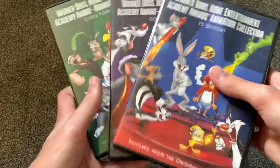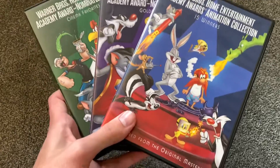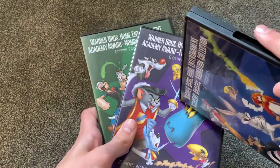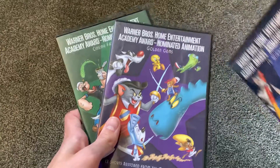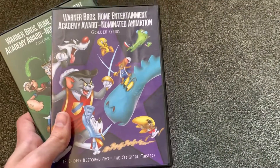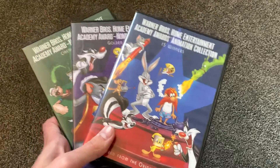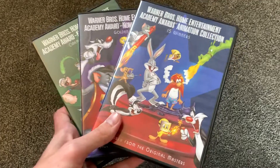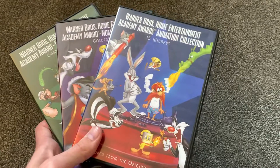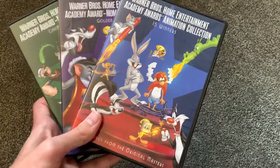They do look nice on the shelf together. There is a three-pack of these sets, and in the three-pack all three discs have special features. This disc actually comes from the three-pack, but these two discs in their single DVD sets are newer DVDs with no special features. But if you were to buy the three-pack, you would get special features on all of the discs. I believe the three-pack has audio commentaries and a special documentary on there as well, so if you can find the three-pack set, I would say definitely pick that one up.